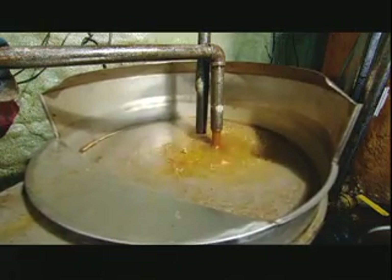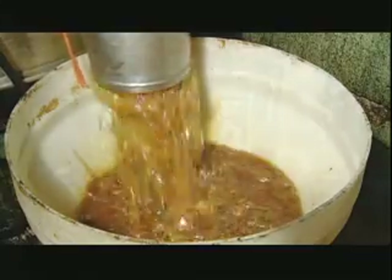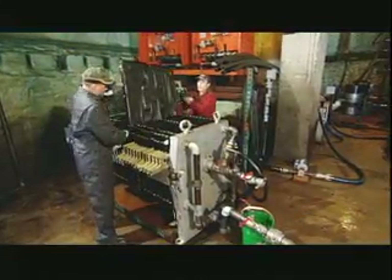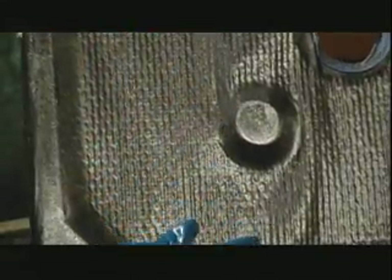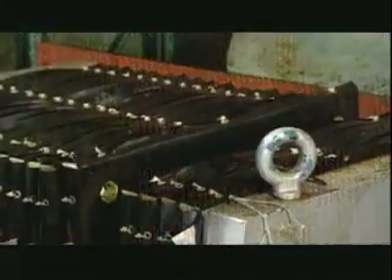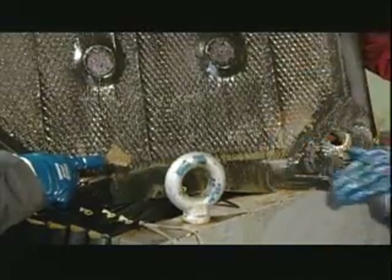After the second stage, the oil looks clean, but still contains microscopic debris. So it enters the third and final filtering stage, passing through 20 ultrafine filter cloths, which trap any particles larger than one micron in size. A micron is about 80 times smaller than the width of a human hair. The captured debris leaves a muddy residue on the filters.